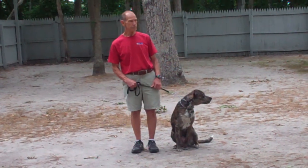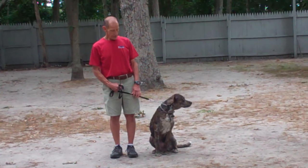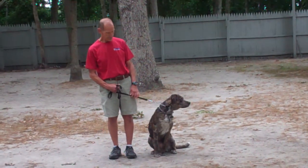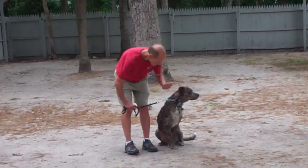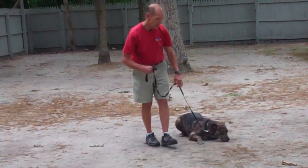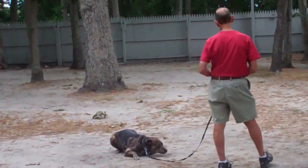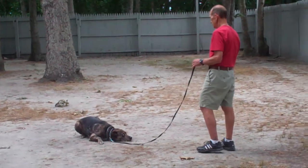The next command they're going to demonstrate is the down from the heel position. You're going to use the open flat of your left palm straight down towards the ground and the one-word command 'down.' Then leave her, give her the stay command, and walk out to the end of the leash, the same as you did with the sit-stay. She should remain laying down throughout the entire command.